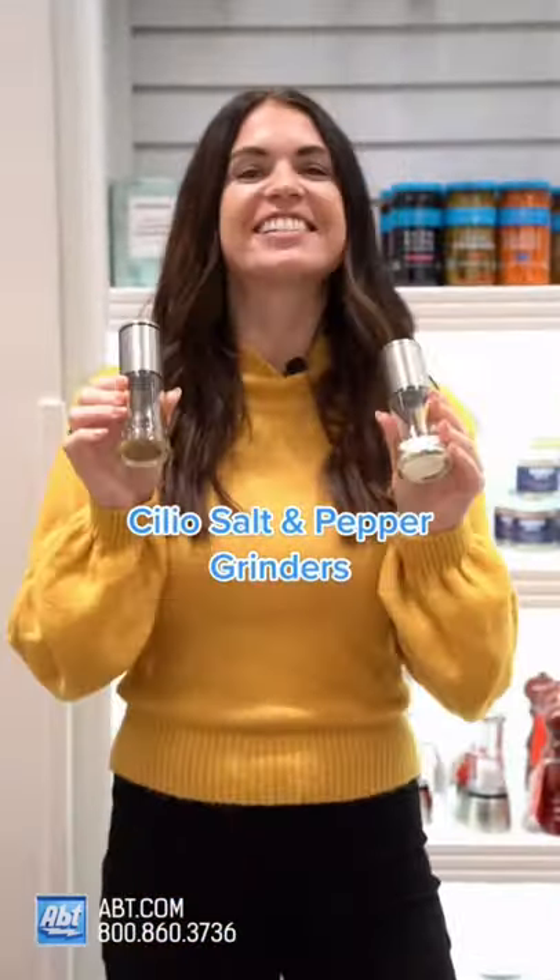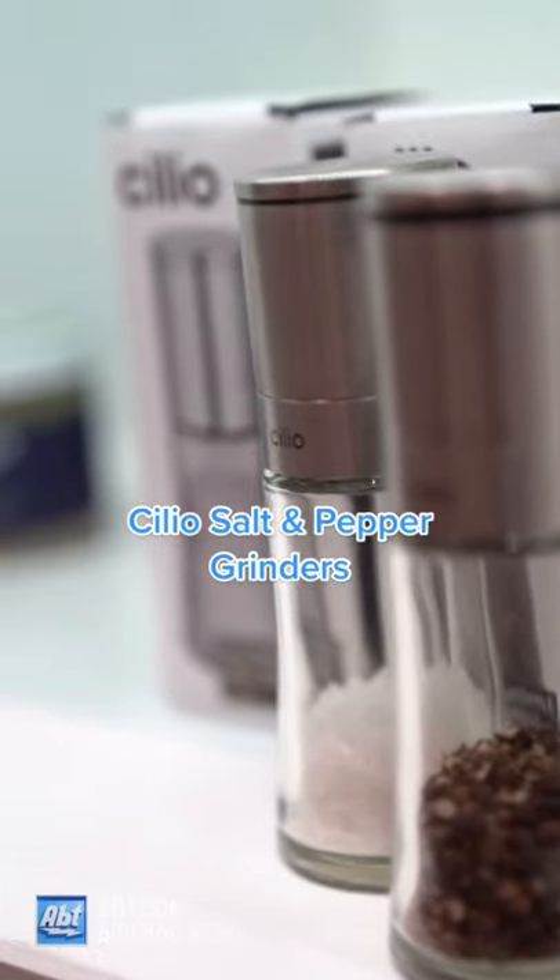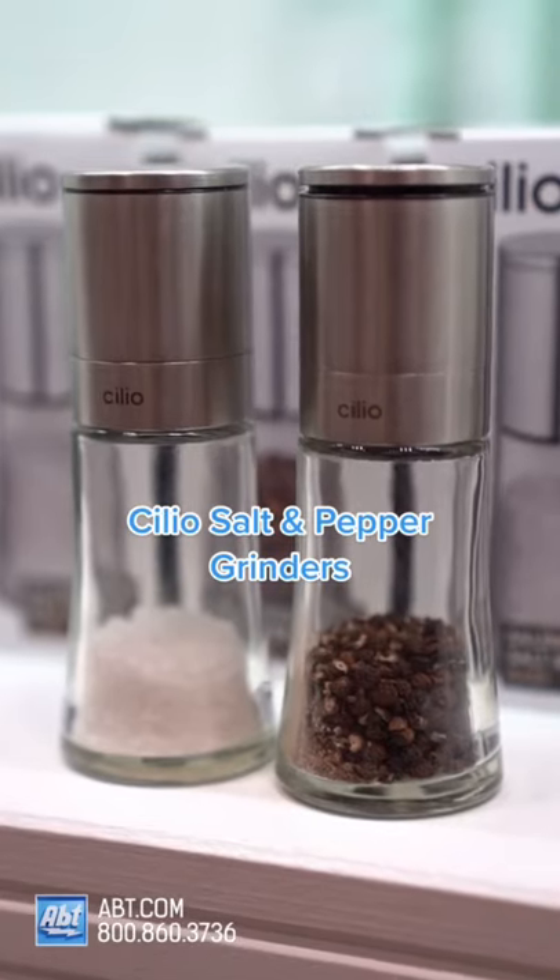Number four — tis the season! These Celio berry salt and pepper grinders will keep your spices fresh, look good doing it, and you get a 10-year warranty on the grinding mechanism. Ready for number five? Let's go!